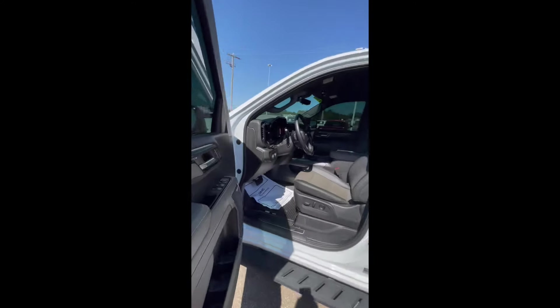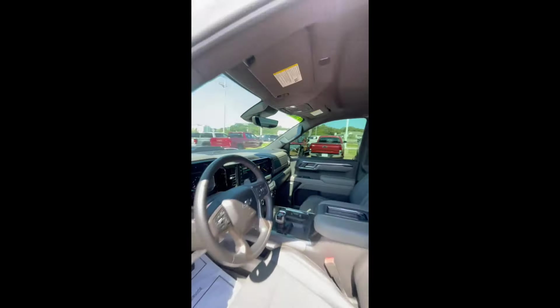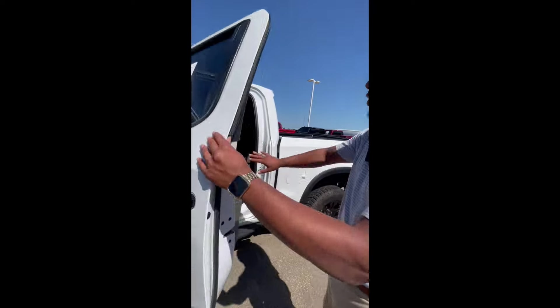Take a look at the interior. You got heated and cooled driver and passenger seats, Bose stereo system. You got wireless charging, built-in nav. It's a crew cab, so there's plenty of room back here. Weather mats in the first and second row, heated seats in the back.